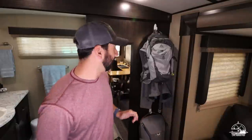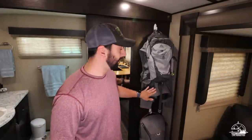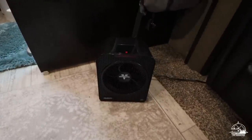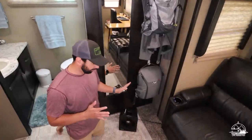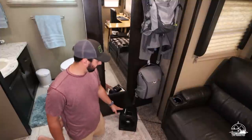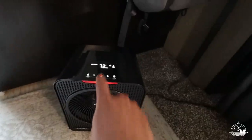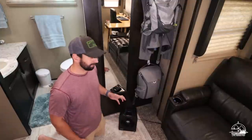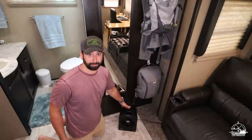Right next to the bathroom door is a mirror held up by 3M strips on all four corners. When we first started traveling I used to take it down when we moved, but I haven't done that in about three years and it hasn't fallen off. On the floor in the corner is our new Vornado heater-slash-fan — it has two heat settings and a fan setting. Our old tower heater took up too much space; this one I can just throw under the bed when we're moving.